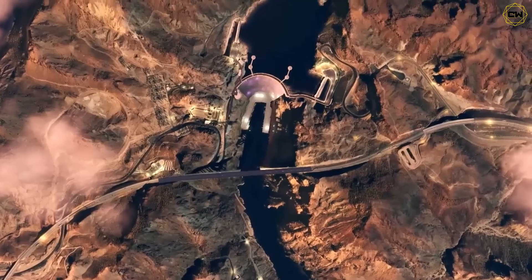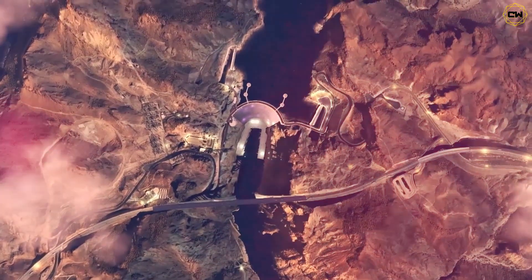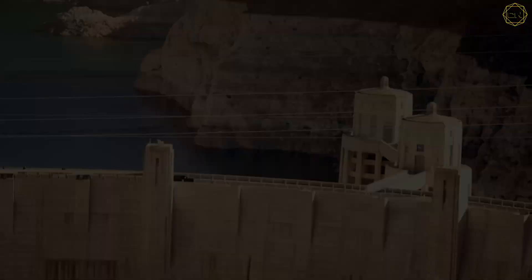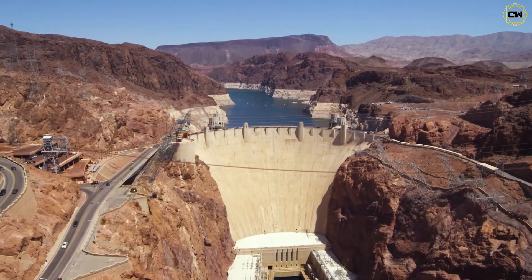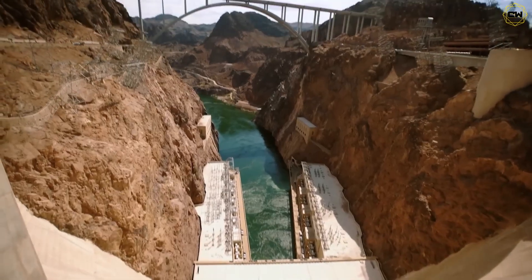Imagine standing at the edge of a scorched canyon, gazing up at a colossal wall of concrete that seems to hold the earth at bay. This is Hoover Dam, a monumental arch 726 feet tall and 1,244 feet long.